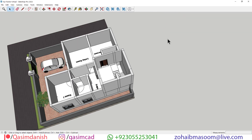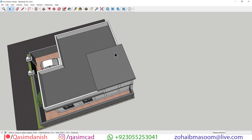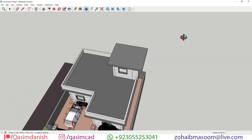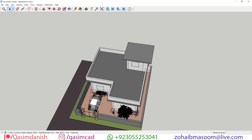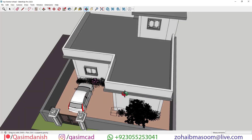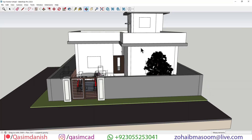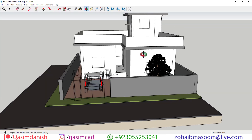In conclusion, this 40 by 45 foot house plan epitomizes the essence of modern living, offering a harmonious blend of style, functionality, and comfort. Thank you for joining us on this tour, and we hope you've been inspired by the beauty and versatility of this thoughtfully designed residence.